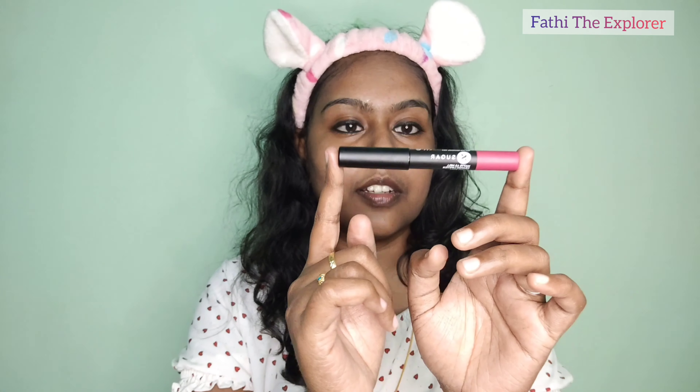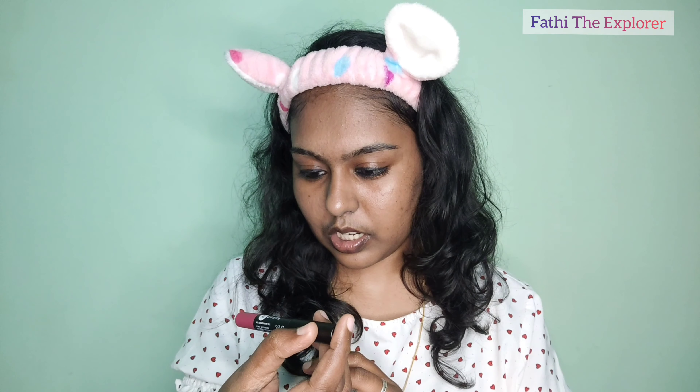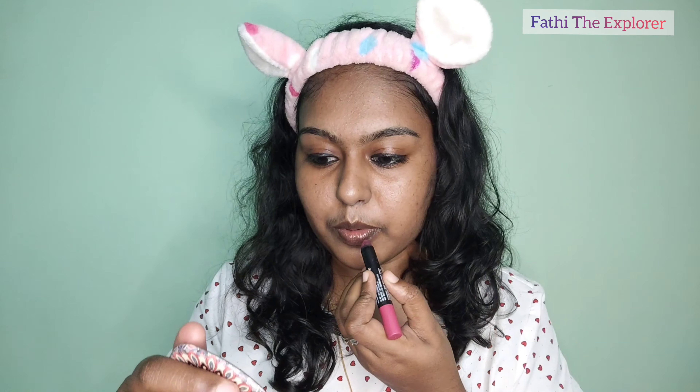This lipstick is a Sugar Cosmetics lipstick. This is a nude shade - Miss Rose shade number 32. This is a Sugar Cosmetics lipstick.